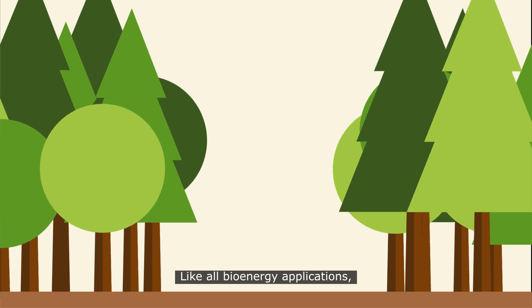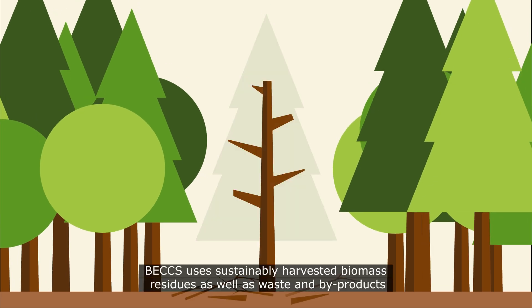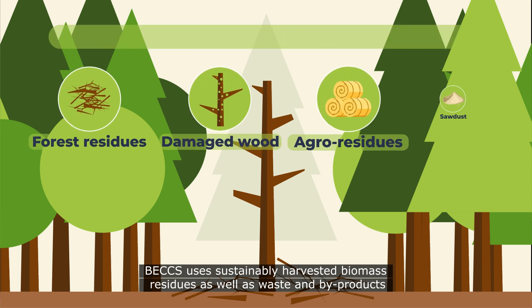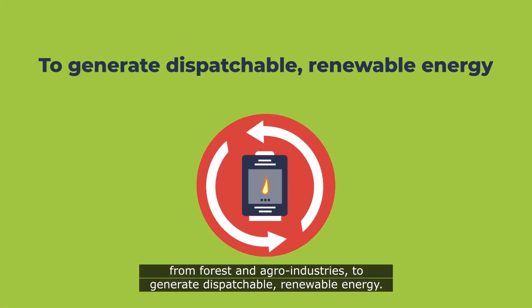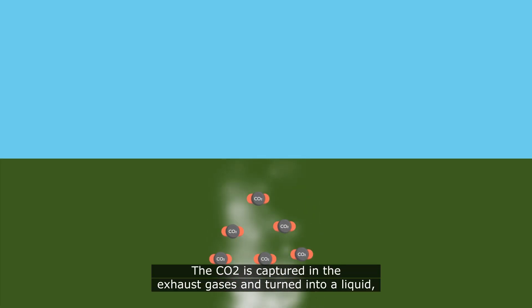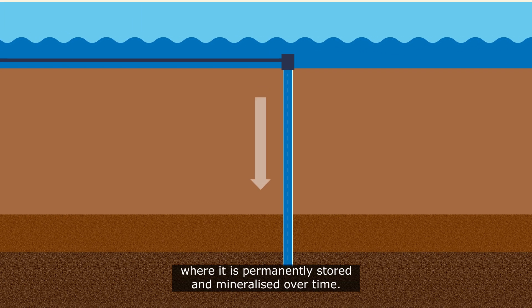Like all bioenergy applications, BECCS uses sustainably harvested biomass residues, as well as waste and by-products from forest and agro industries, to generate dispatchable renewable energy. The CO2 is captured in the exhaust gases and turned into a liquid, which can then be pumped deep into the bedrock, where it is permanently stored and mineralized over time.